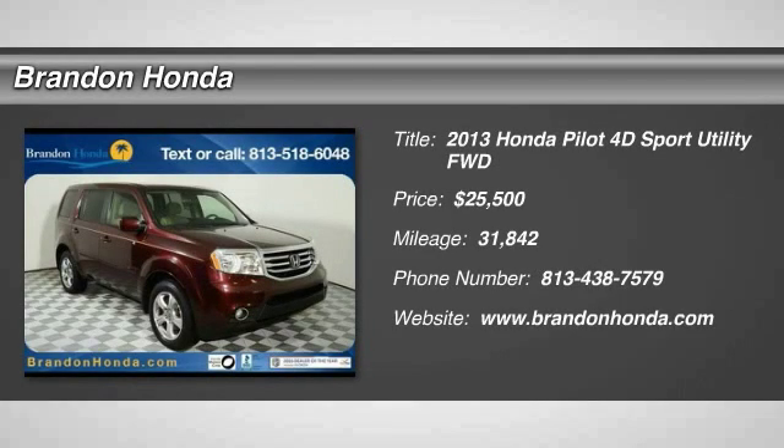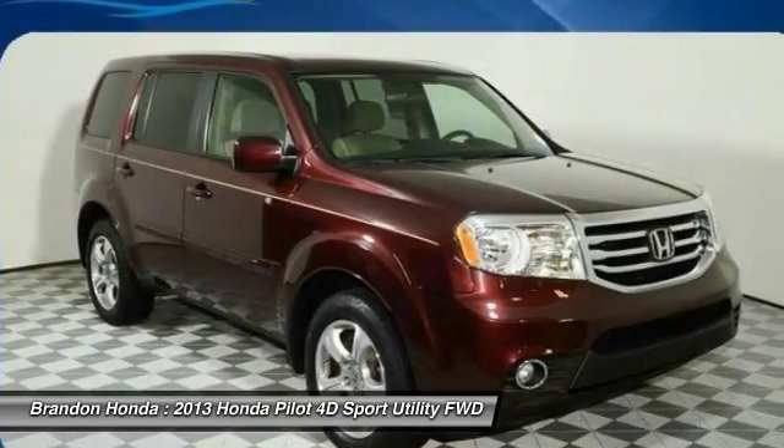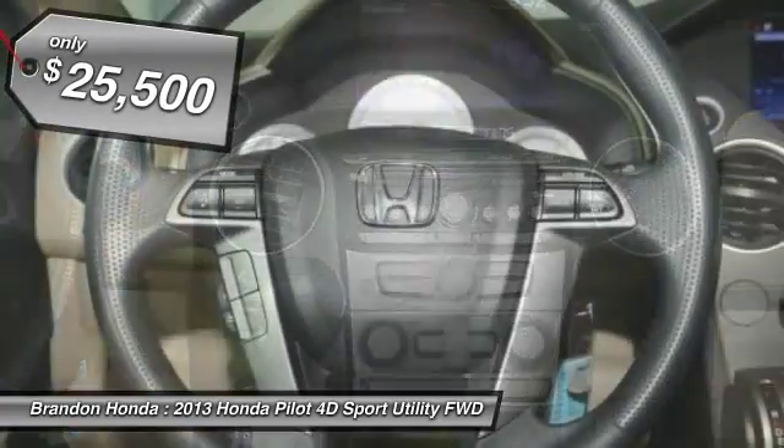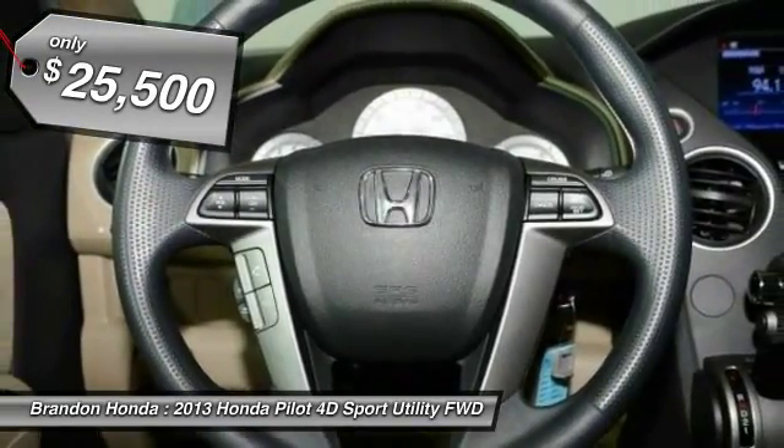The 2013 Honda Pilot. Optimal utility. Indulgent interior. Powerful performer. You'll be ready for almost anything in the Honda Pilot. And it's priced below $30,000.